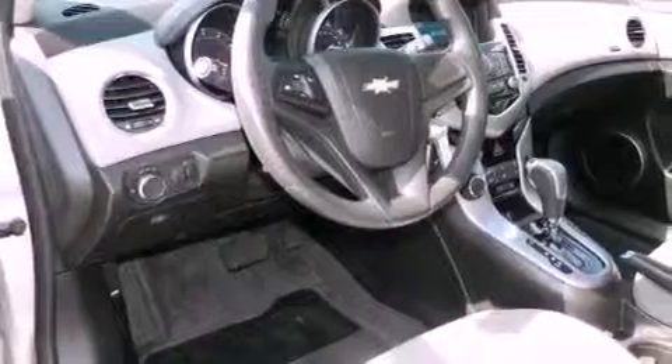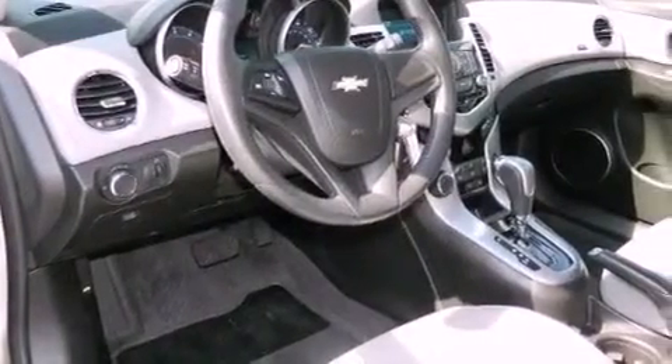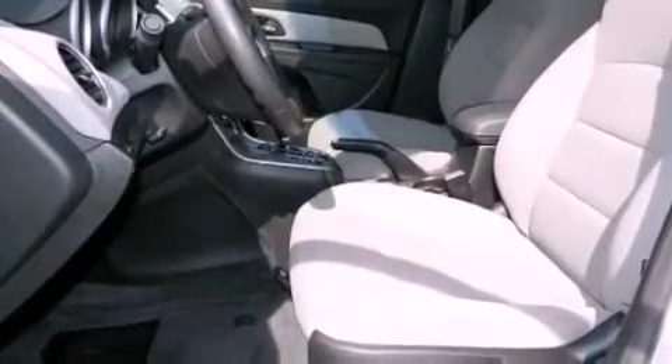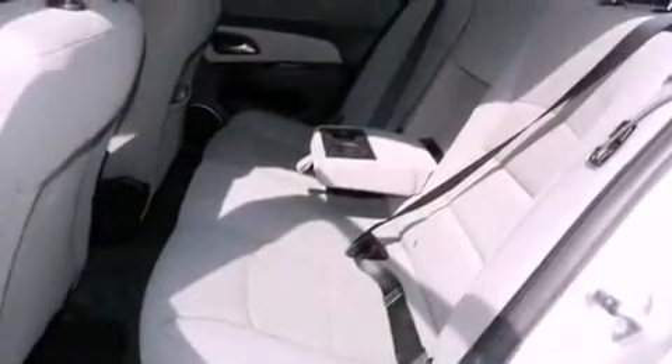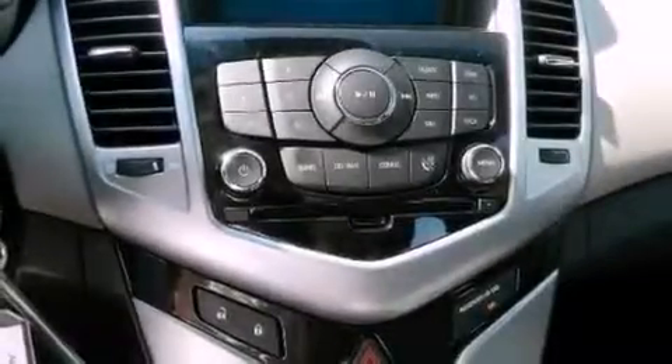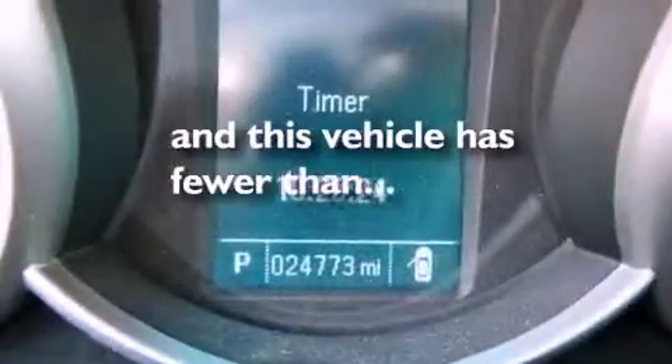The following features are also included: air conditioning, full-power accessories, a keyless entry system, a CD player, a leather-wrapped steering wheel, a passenger-side vanity mirror, an engine immobilizer theft deterrent system, an anti-lock braking system, rear curtain airbags, and this vehicle has fewer than 25,000 miles on the odometer.